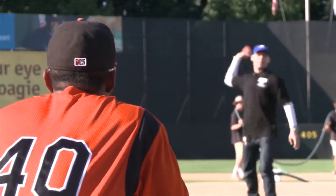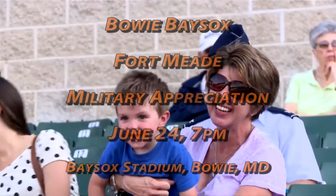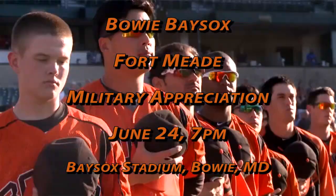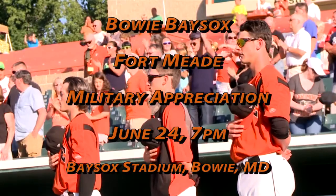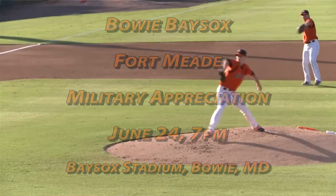The Bowie Bay Sox are hosting this year's Fort Meade Military Appreciation Night on Friday, June 24th. The Bay Sox are making more than 2,000 tickets available to the Fort Meade community, and the tickets will be distributed by MWR. The game starts at 7 p.m., with the first pitch being thrown out by Garrison Command Sergeant Major Rodwell Forbes. That's the Bowie Bay Sox Fort Meade Military Appreciation Night, Friday, June 24th.